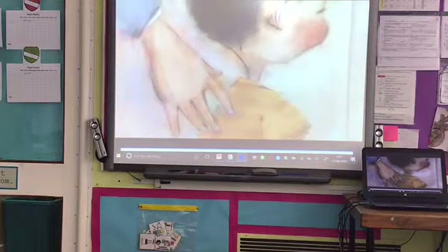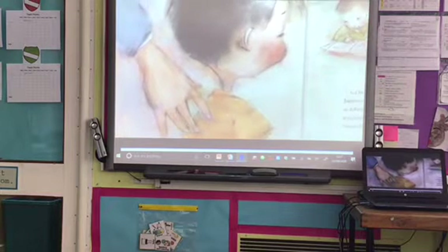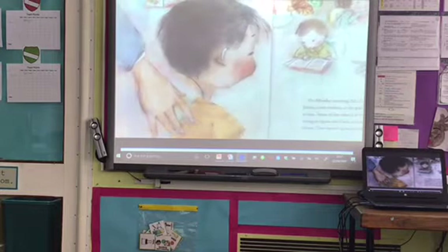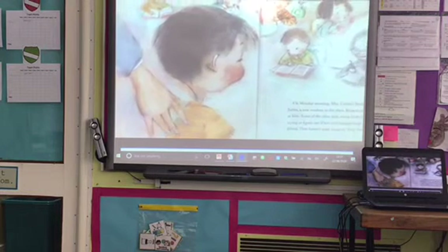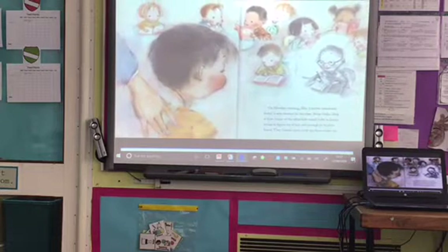On Monday morning, Mrs Carlotti introduces Justin, a new student to the class. Brian smiles shyly at him. Some of the other kids sneak looks at Justin, trying to figure out if he's cool enough to be their friend. They haven't quite made up their minds yet.